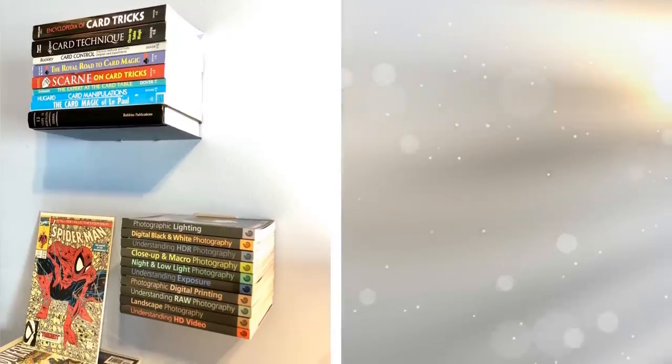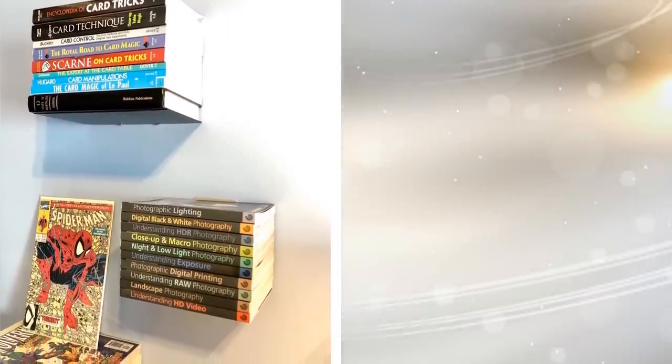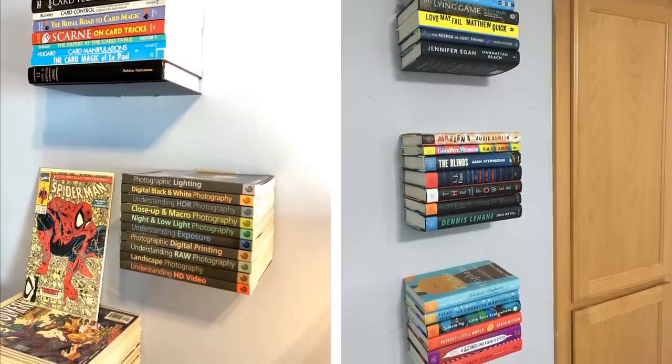Bookworms that live in small spaces will definitely rejoice at this floating bookshelf that will make use of the space on your wall to hold a book or three. Not only is this item really functional and space-saving, but it will give your wall a refreshing look.